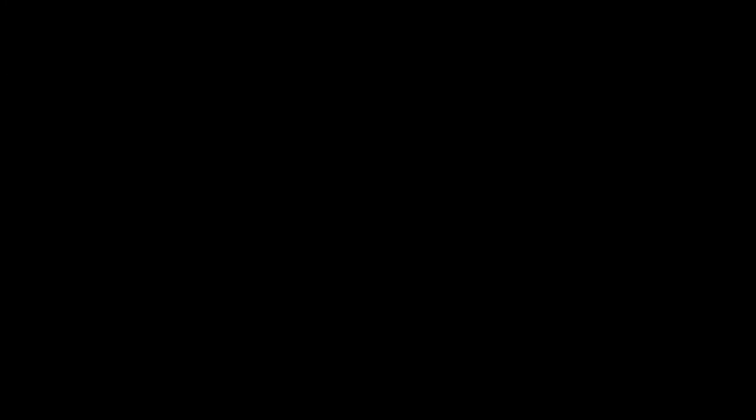Tip five: pass the microphone at every opportunity. When you're talking about the employee network that you sponsor in public, invite the leaders of the network to do the talking. However approachable and inclusive you consider yourself to be, there's still a power dynamic, there's still an element of lack of trust in leaders. Employees are more likely to trust, engage with, and act on things that they're hearing from one of their own. You will have sponsored successfully if the leaders of your employee network are building their own profile in the business.